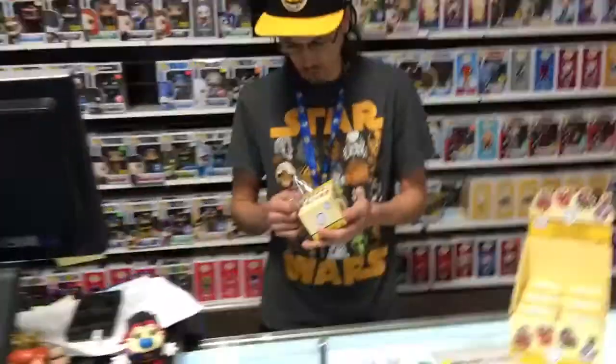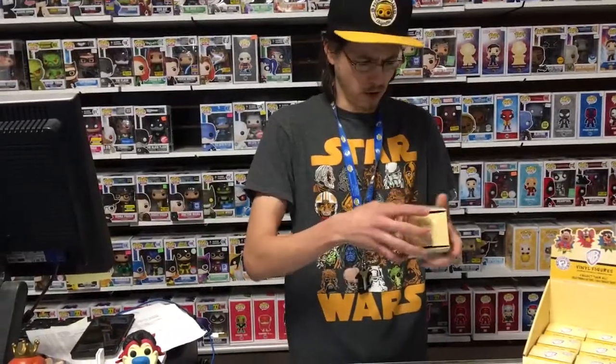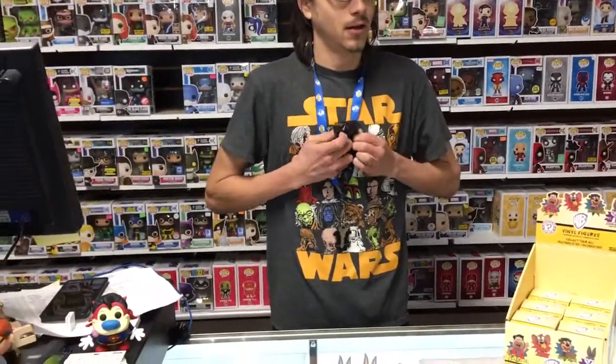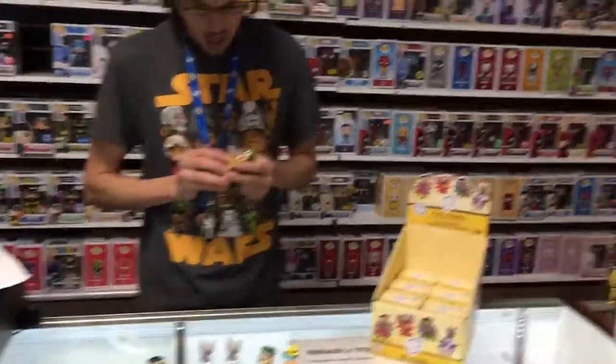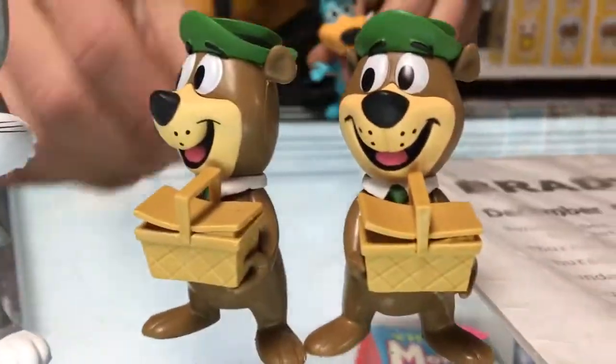Five friends down, seven to go. Who can we draw next? I'm thinking about a little mouse by the name of Jerry. How about our second double of the day — Yogi Bear! There he is, times two.